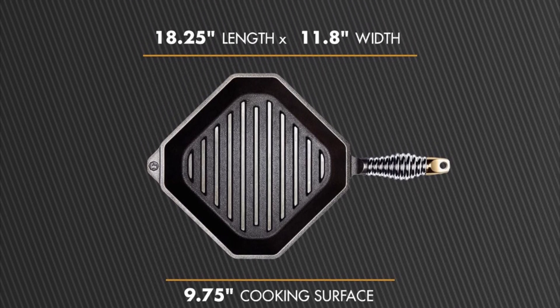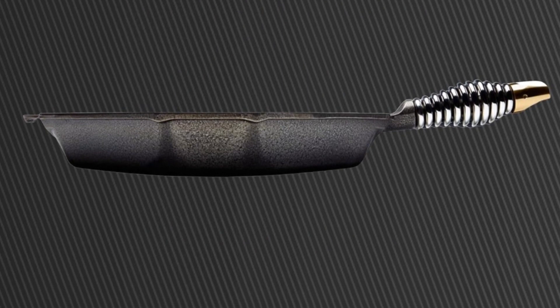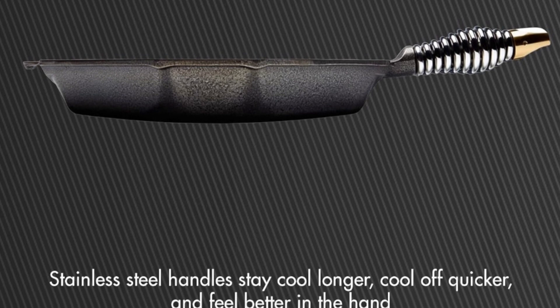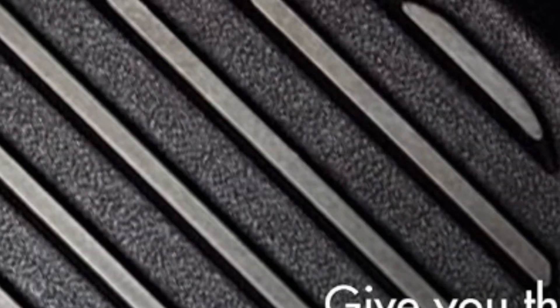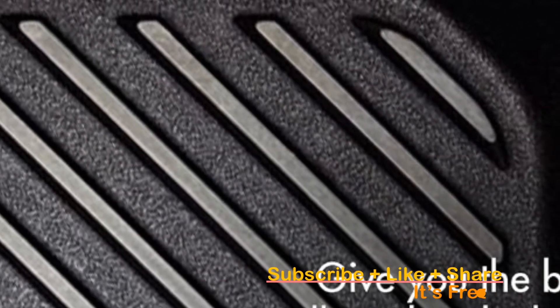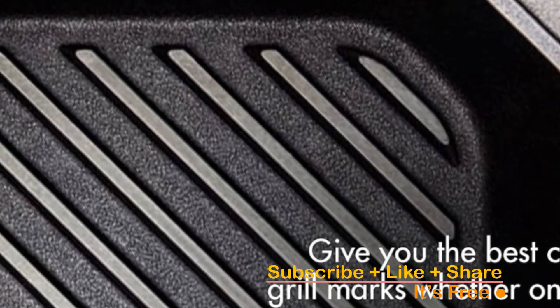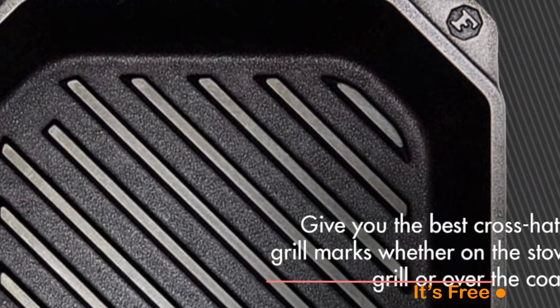While it's fit for grilling and open flame cooking, the Finex Lean Grill Pan feels right at home on gas, electric, and induction ranges. It's also oven-safe and perfect for both indoor and outdoor use. Its handles are wound from 300 series stainless steel, ensuring they stay cool longer, cool off quicker, and provide a comfortable grip. Inspired by vintage wood stove door handles, they bring high-end fit and finish to this time-honored design.